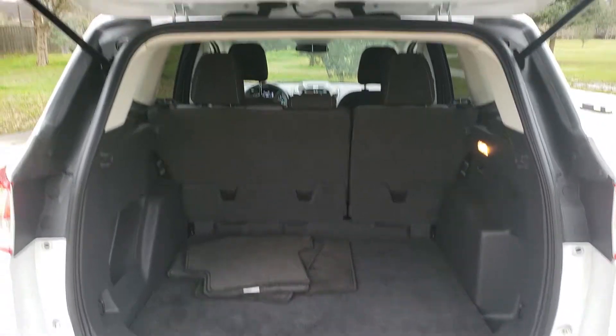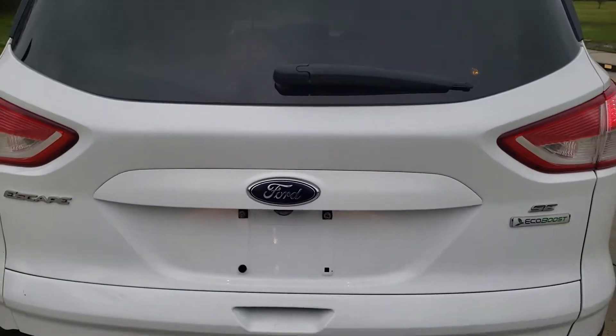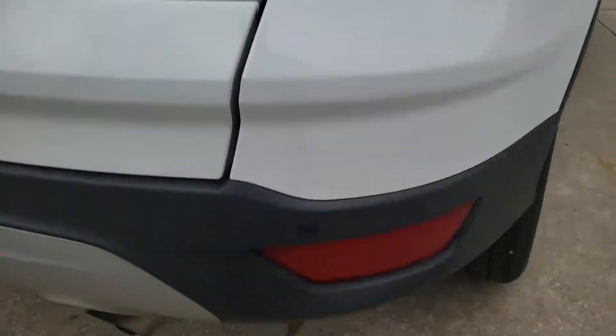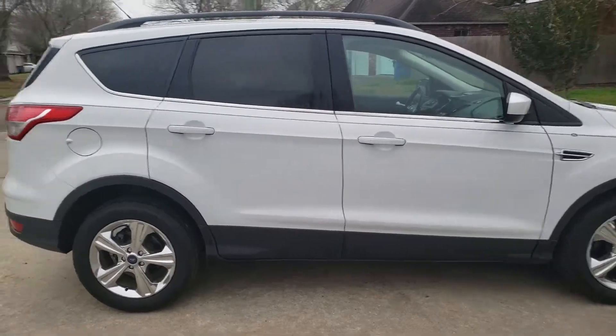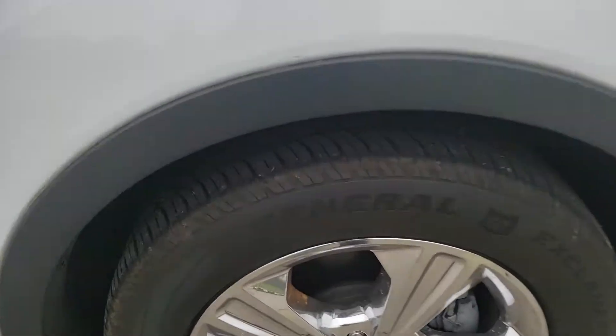Take a look in here — plenty of space in the back and it seats five. It does come with the backup camera and the parking sensors, right there. Rims are chrome and there's no curb rash on the rims — rims are in excellent condition.